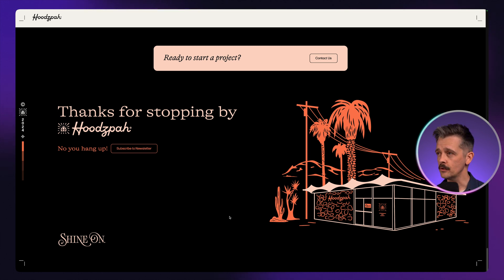They want people to contact them, so that's here on this lighter background — 'Start Project.' But then they also have additional call to actions. They want people to subscribe to the newsletter, and they're using this whole space as a canvas, bringing in a little bit of personality with the copywriting style, with illustration, and the usual features like email and social links present here as well.